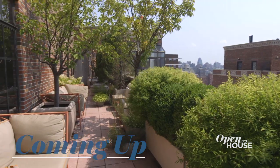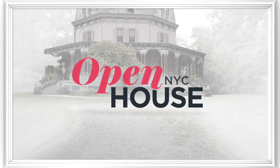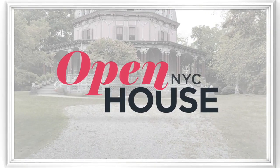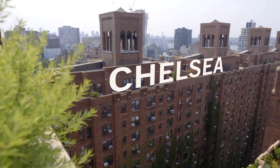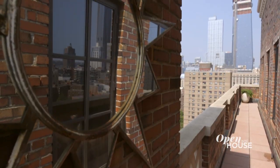Coming up in just a few: indoor, outdoor living at one of Chelsea's most famous and historic buildings. Welcome back to Open House NYC. Now we're in Chelsea at a penthouse in one of the neighborhood's most famous buildings, London Terrace.